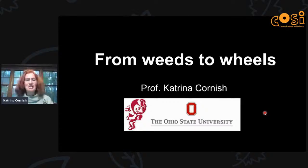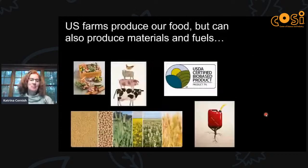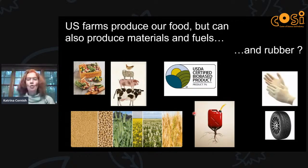Hello everybody, thank you very much for joining us today for this presentation. We're going to be talking about 'From Weeds to Wheels.' I'm Professor Katrina Cornish at the Ohio State University. US farms produce our food and can also produce materials, food, and fuels. But did you know we could also produce our rubber, which we use in things like rubber gloves and tires?